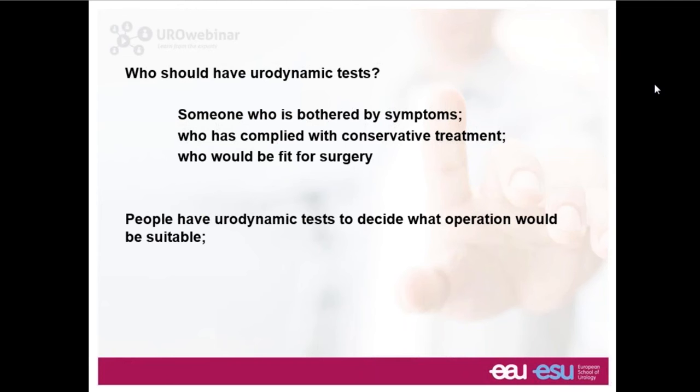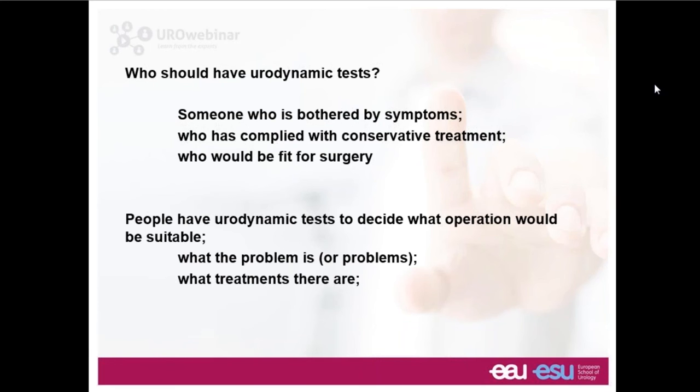Professor Abrams and Hashim Hashim, who's the director of the unit — the three of us are the consultants and we work hard ensuring quality is absolutely first class. We feel it's important when somebody attends for a urodynamic test to make sure this is somebody genuinely bothered by their symptoms, who has had sensible treatment recommendations already — for example pelvic floor muscle exercises for stress incontinence or an anti-muscarinic drug for overactive bladder.